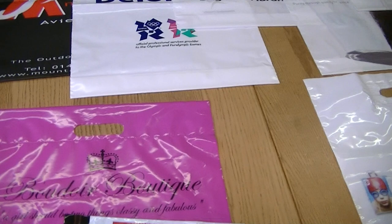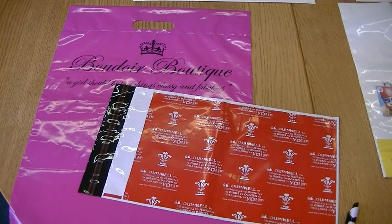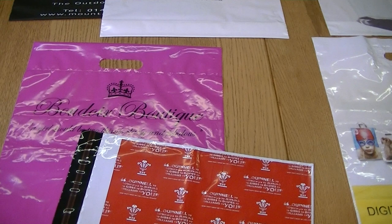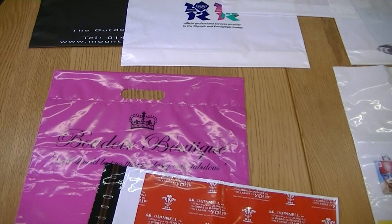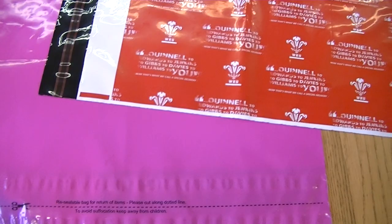The last one we're going to look at are mailing bags. These are available in any size you can think of — we've got a big one here and a smaller version there, and you can get them much bigger or smaller, whatever suits you. There are three types of seal available: permanent seal, which is just for single use; resealable, if you want to use it more than once, though it's best just for internal use as it's not particularly secure; and double strip, which you can use if your customers need to send returns — they can cut the top off and use the second strip to permanently seal it.